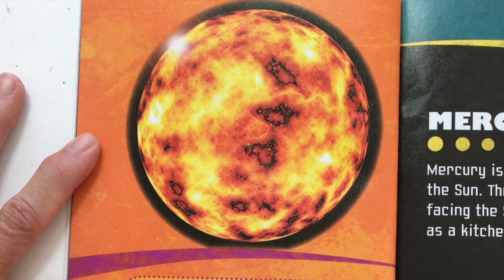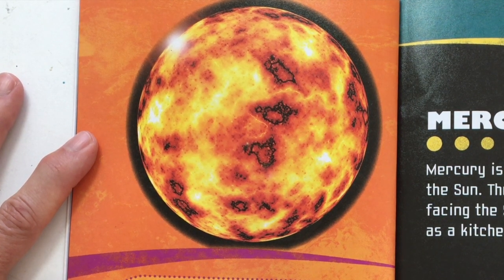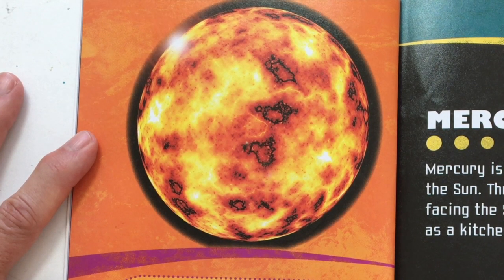Here are some facts about the Sun. It is 864,970 miles across. It takes 24 to 34 days for it to spin one time. It is made out of hydrogen and helium, and its surface temperature is 64,000 degrees.